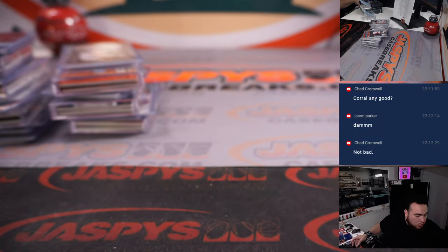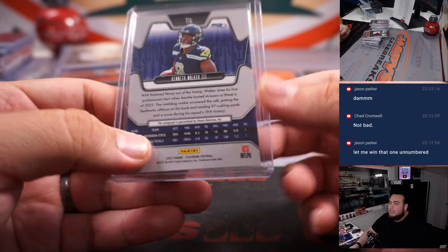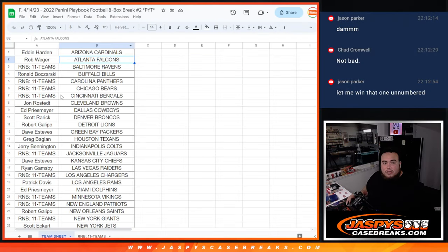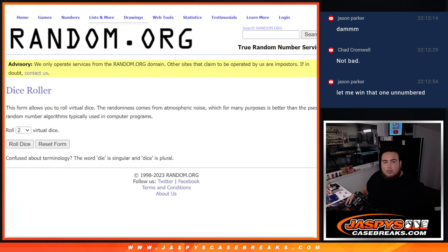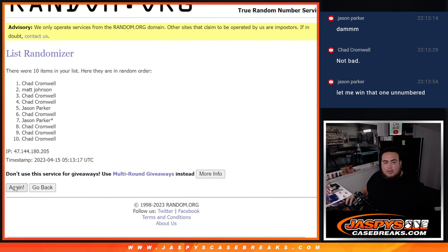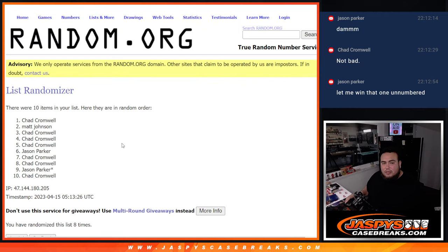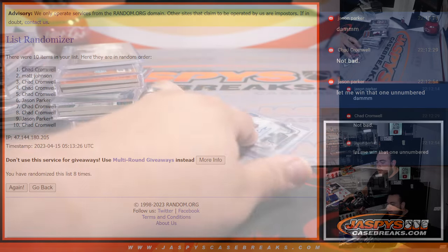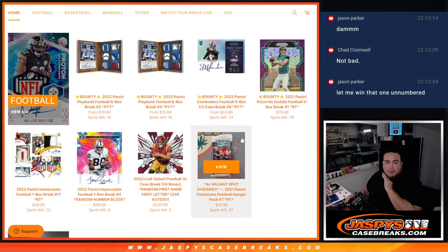We had to do one randomizer actually. There was one not-numbered card, which was the Kenneth Walker. So number one gets that non-numbered card. Alright, so here we go guys, let's do a quick dice roll. We're only going to randomize the main dice. Roll — four and a four, eight the hard way. Chad! There you go man, four and a four, eight the hard way. Boom. So you're going to get the non-numbered Kenneth Walker. So there you go folks — another playbook is in the store, three and four from the same case. If you guys want to run it back for tomorrow, jazbeescasebricks.com.